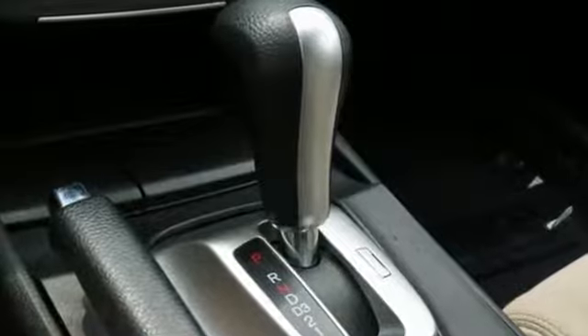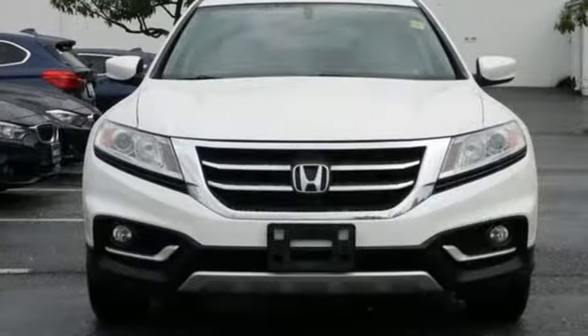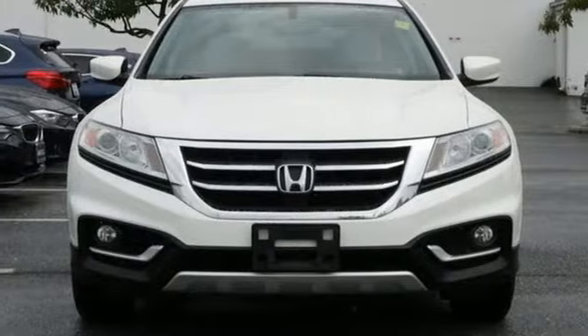Motor Trend declares this is one delightful car to drive. Honda has a world-renowned reputation for reliability. If you've been waiting for the perfect time for a test drive, the time is now. Experience it today.